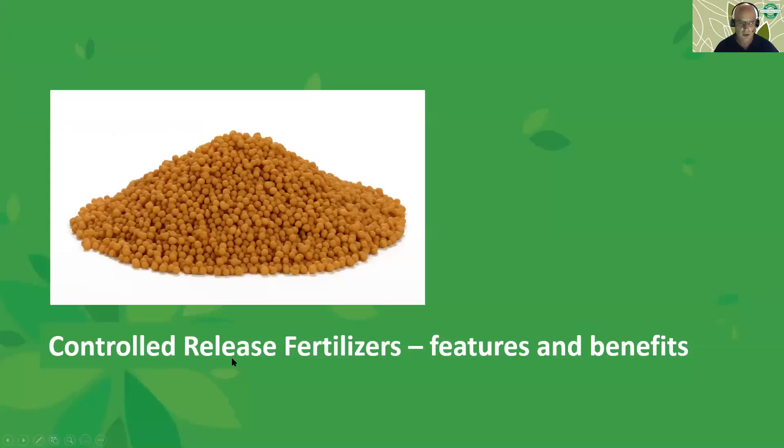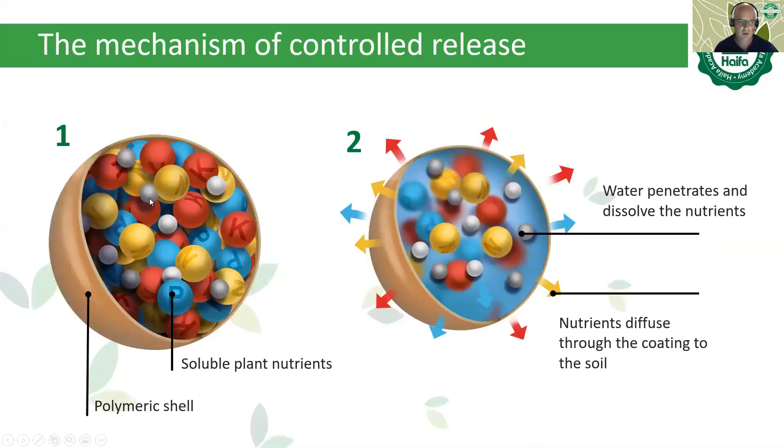Multi-coat — this is what it looks like. This is basically controlled release fertilizer. The idea behind it is that we have a granulated fertilizer — it can also be prilled, in this case it's NPK — and we coat it with a very thin layer of polymer.